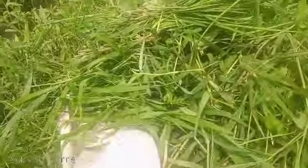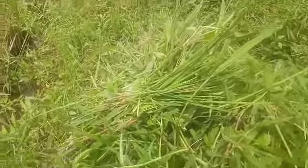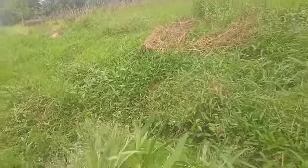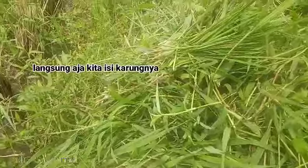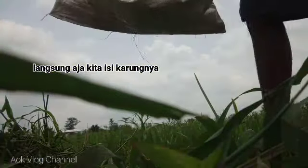Kita masukkan ke karung sedikit demi sedikit hasil rumput. Sukur kita ngarit hari ini di area persawaan yang dekat. Dan ini kita sediakan karung untuk wadah ke karungnya sedikit demi sedikit.